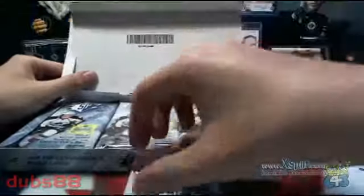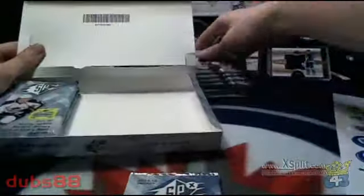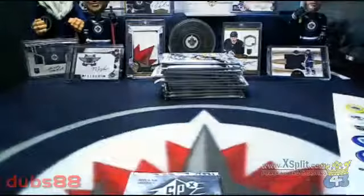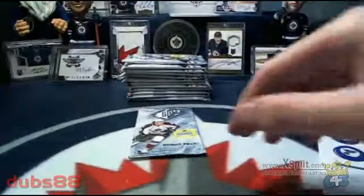So there's our bonus pack, stack 1, stack 2, and stack 3. Empty box — nice. We'll start off with our bonus pack and work our way down the stack. Here we go, good luck everybody.